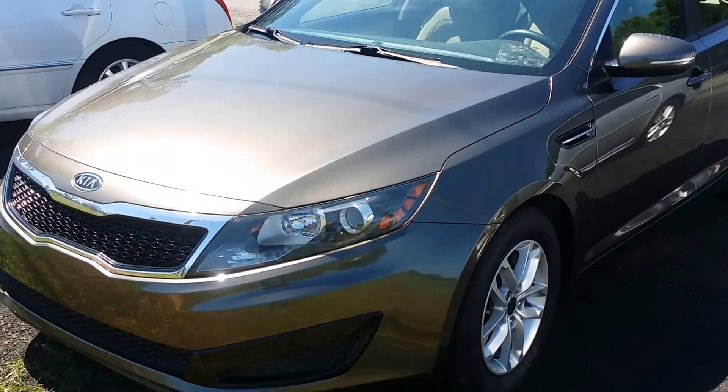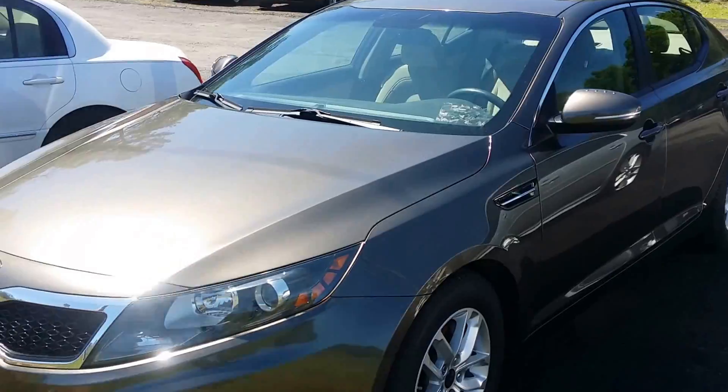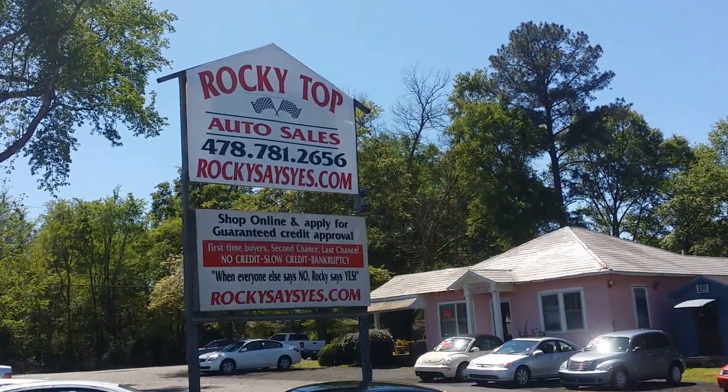All right, what we have here is a 2011 Kia Optima LX. Right now, we're right here at Rocky Top Auto Sales.